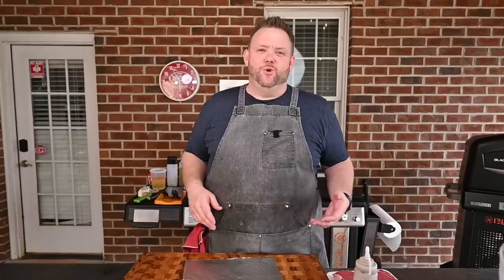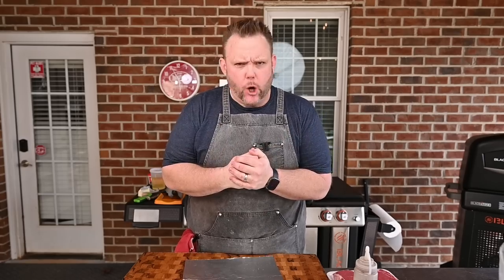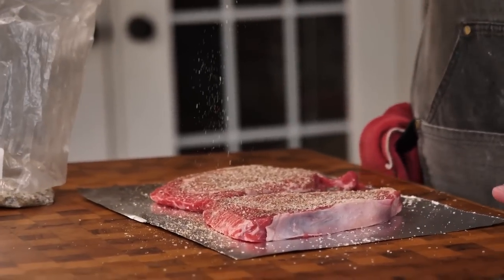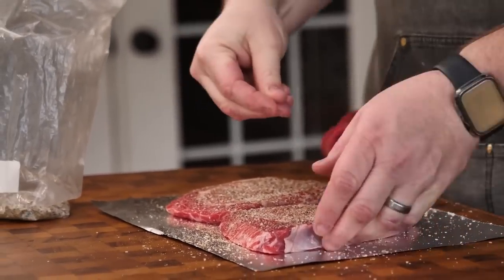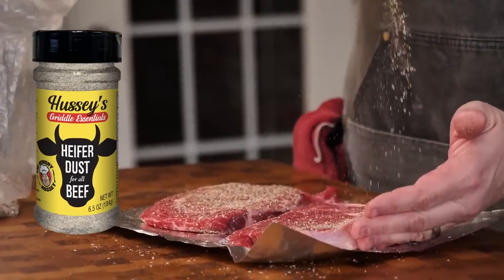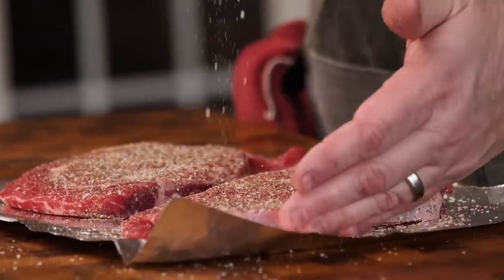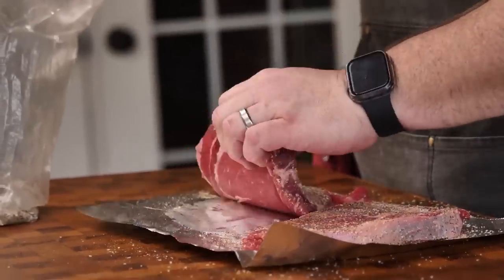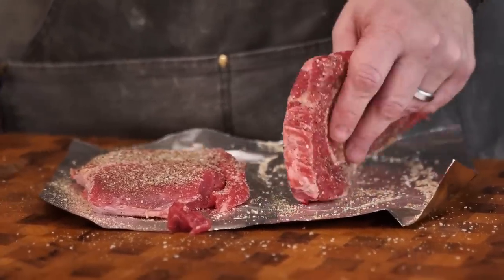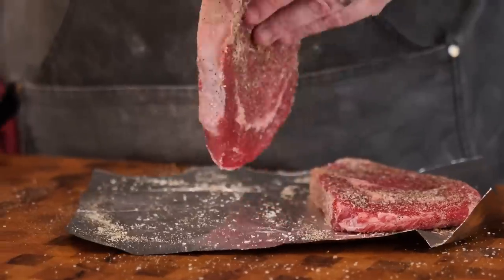All right, we made it back from the store, y'all. Now it is time to cook these steaks up. So we got our beautiful ribeyes here and we're going to season these up. This seasoning is in a bag, not commercially labeled or anything like that, but this might be something you may see later that might be commercialized — stay tuned on that, y'all. We're just going to season these up really well on one side, flip it over, and do the other side as well. Don't neglect those sides — the sides need flavor too.